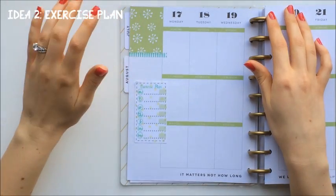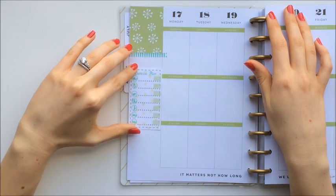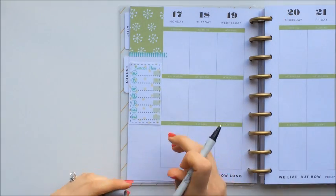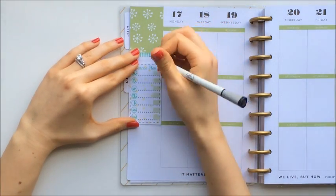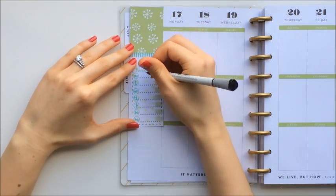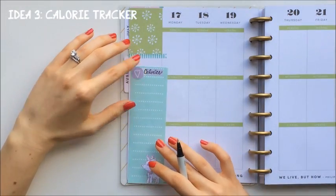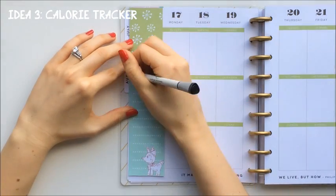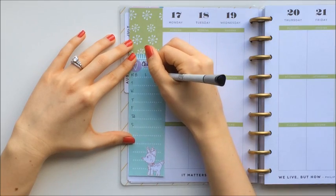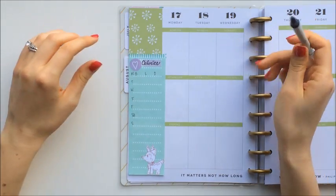A healthy habit I might want to focus on for the week may be exercise. So maybe I want to plan in my cardio or strength days, or maybe record how many steps I've walked. I can also track my calories — write down your calories for breakfast, lunch, and dinner for each of the days if that's a goal you want to achieve.